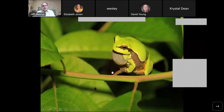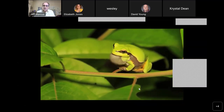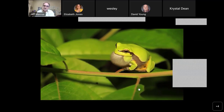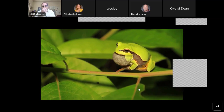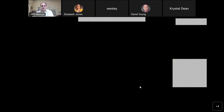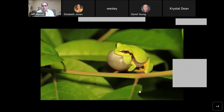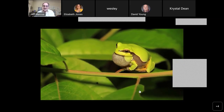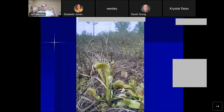This streamhead habitat can also support other types of frogs. This gorgeous animal is the Pine Barrens tree frog — our state amphibian. The sound it makes is kind of — let me give you a poor imitation here — something like that. And that's what these guys sound like, coming from the shrubs and other spots in this streamhead pocosin habitat.